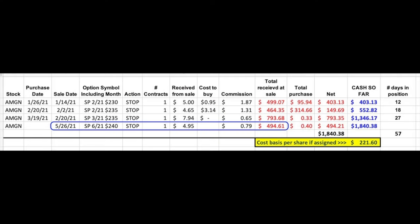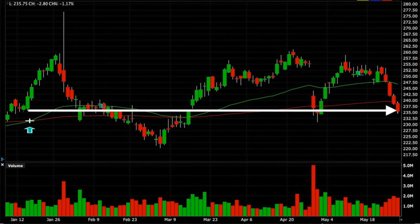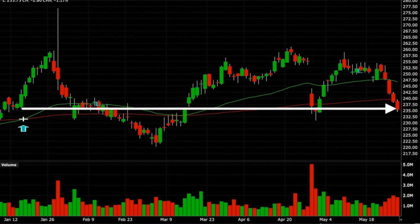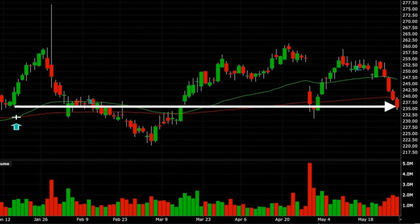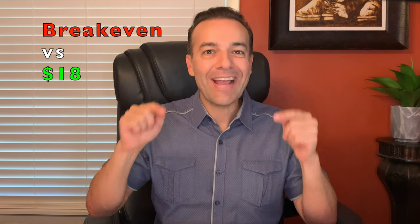As you can see in the yellow box, if Amgen is put into our account as a result of the put options that we have sold, we will have a huge head start on this position. Our cost basis would only be $221.60 per share as compared to the stock's current price of just over $235, as you can see in the blue box. Notice here on this chart that if we had bought Amgen outright back when we started trading those options back in January, we would pretty much have little or no profit in this position, because it's trading right at where it was back then. But instead of being at break-even, we're actually up in this position over $1,800 or $18 per share.